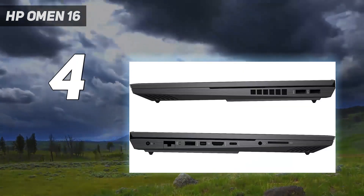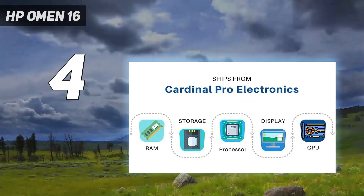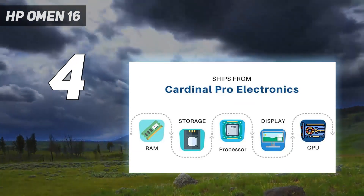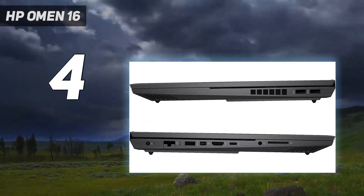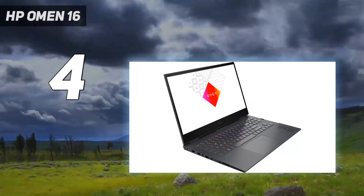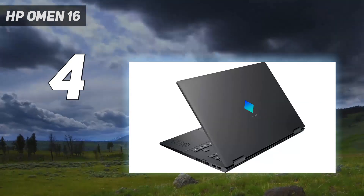This is the HP laptop you want if you need a primary device to edit on, especially since it gives you 16.1 inches of beautiful screen. And as a bonus, because it's a gaming laptop, you can use it to de-stress with your favorite PC game after a long hard day of editing work.